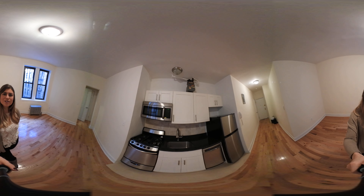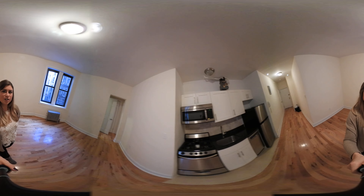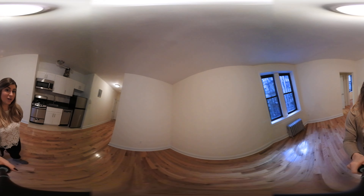Hi, this is Jessica with the Skyward Steel Real Estate Team at Keller Williams. Today I'm going to give you a 360 degree tour of this beautiful one bedroom apartment in Hamilton Heights. It is in an elevator laundry building.